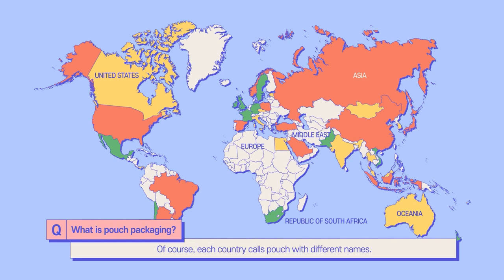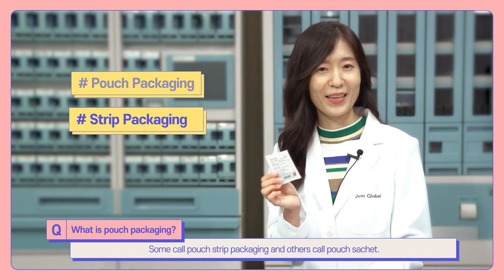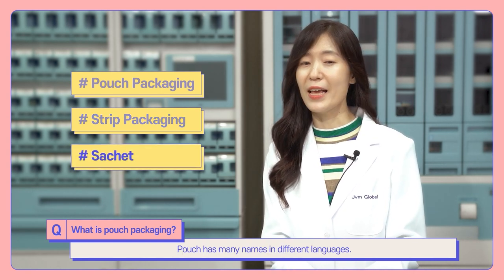Each country calls pouches by different names. Some call it strip packaging, and others call it sachet. Pouch has many names in different languages.